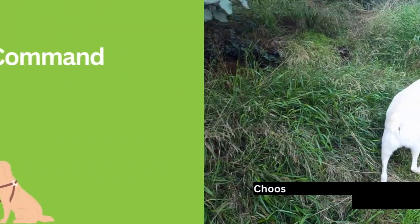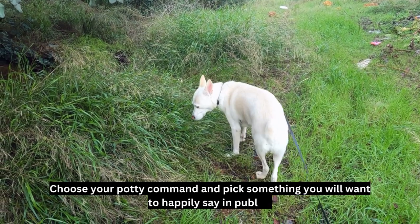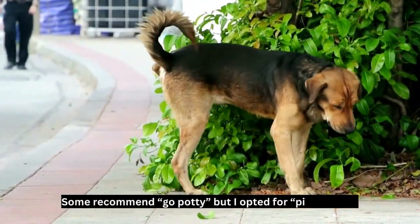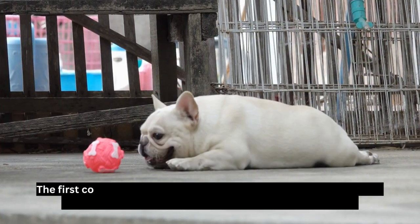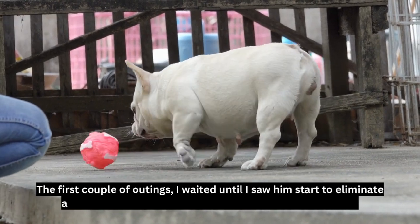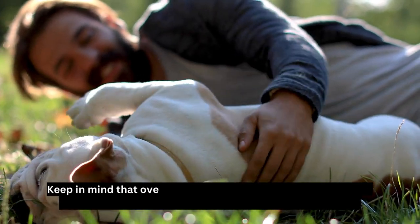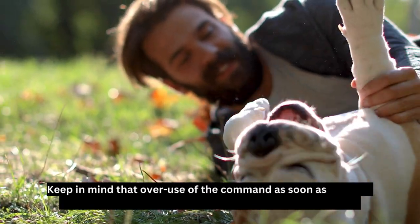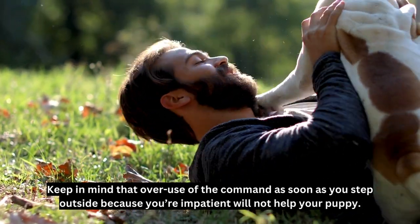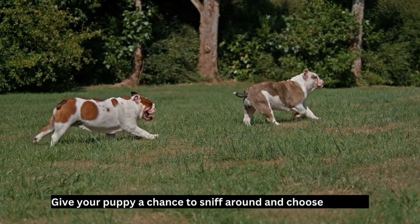Choose a command: pick your potty command and choose something you will want to happily say in public. Some recommend 'go potty,' but I opted for 'pick a spot.' The first couple of outings, I waited until I saw him start to eliminate and then marked the action with my command and praise. Keep in mind that overuse of the command as soon as you step outside because you're impatient will not help your puppy. Give your puppy a chance to sniff around and choose his spot.